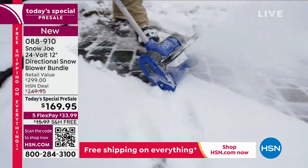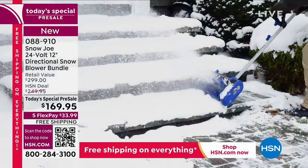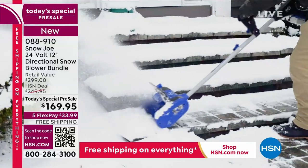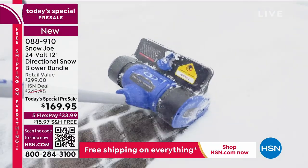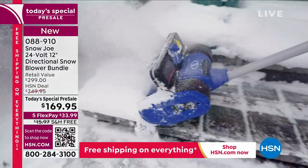You'll notice something is missing — there's no cord. It uses a 24-volt battery and you can get up to 50 minutes of run time. It will clean your porch, patio, deck, sidewalks, and driveways — and you're going to do it in no time at all. It's lightweight, weighing less than 13 pounds, so you can pick it up and move it from place to place.